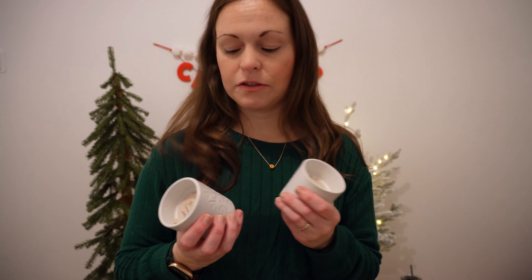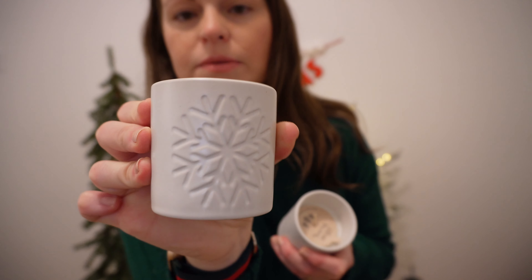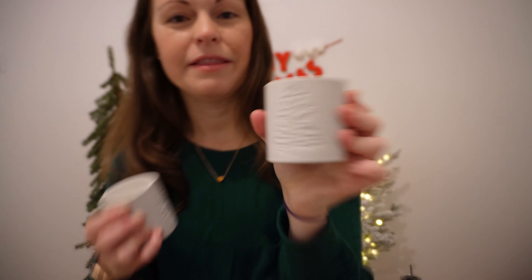Here are some candles that you could certainly put in that — these were $3 each. The scent is First Snowfall and it has a really pretty snowflake design on it. And then this one is called Winter Balsam and has a really pretty tree on it. They both smell so good.